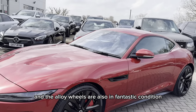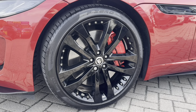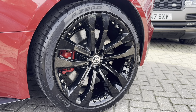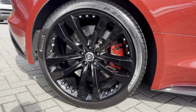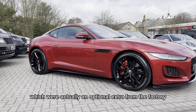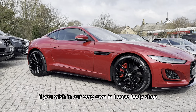The alloy wheels are also in fantastic condition. These are the 20 inch gloss black tornado alloys which were actually an optional extra from the factory. We do also offer our own upgraded alloy wheels which will come at an additional cost to the car, and we also offer the ability to change the colour of these alloys if you wish in our very own in-house body shop.